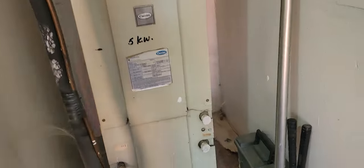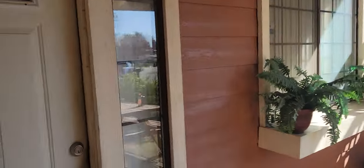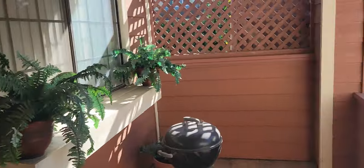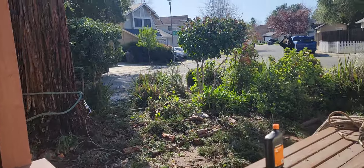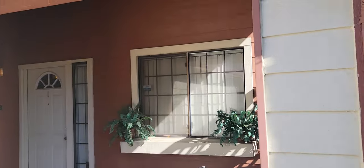I'll show it to y'all in the video. Cute little spot. Here's the front of the house — that tree smells fantastic, I love the way it smells. So here's the front of the home.